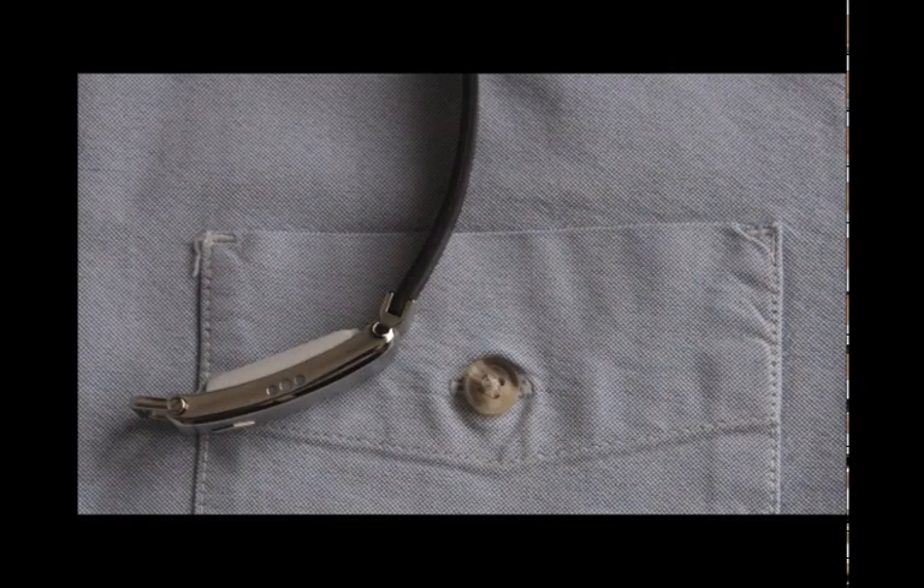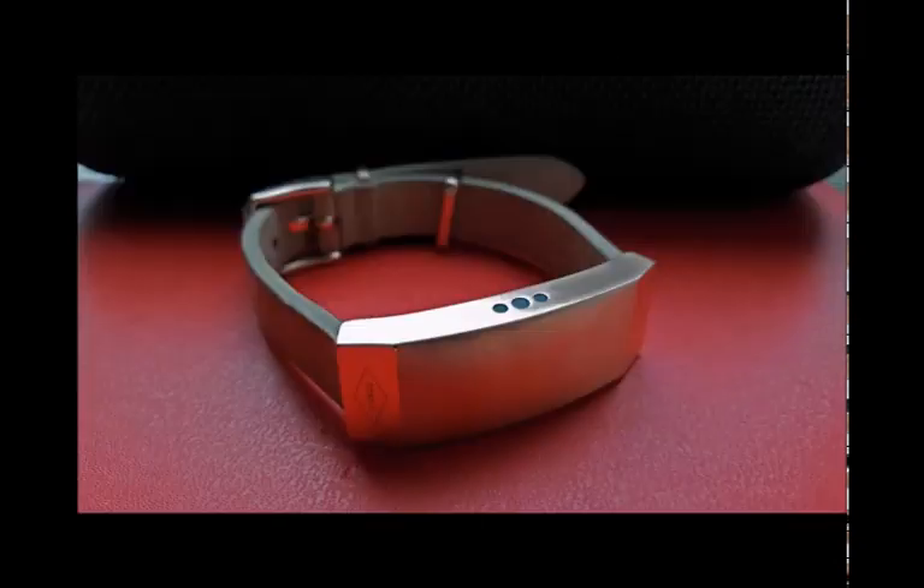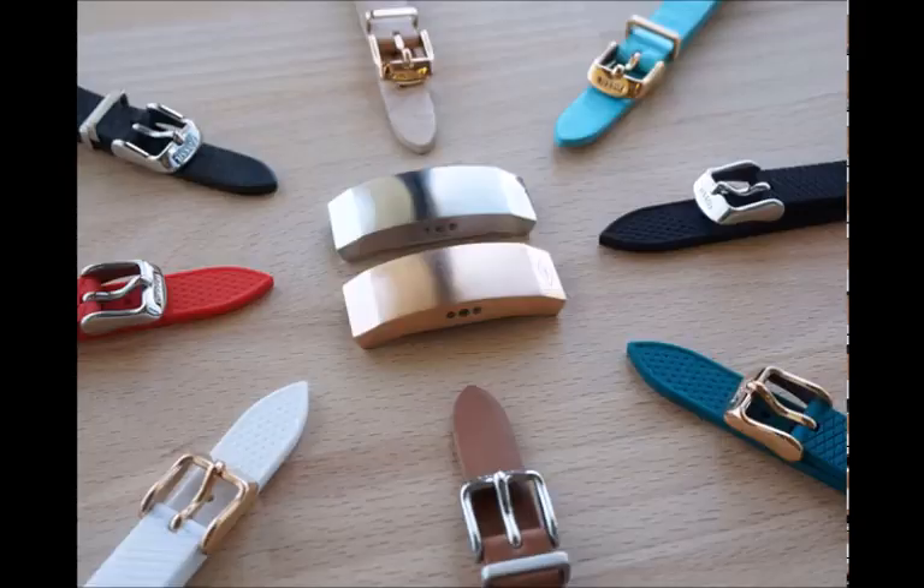Three LEDs adorn either side of the hidden tech module, which you can set up for alerts. We'd have been happy with just one set, as over dinner it can be distracting for the person sat opposite when you receive a text — not as subtle as it could be.